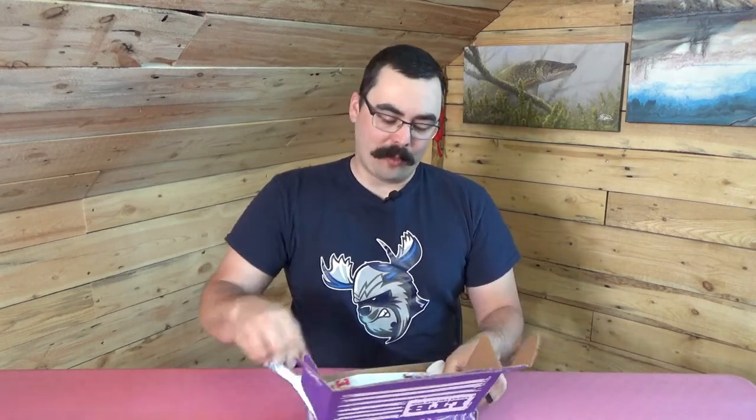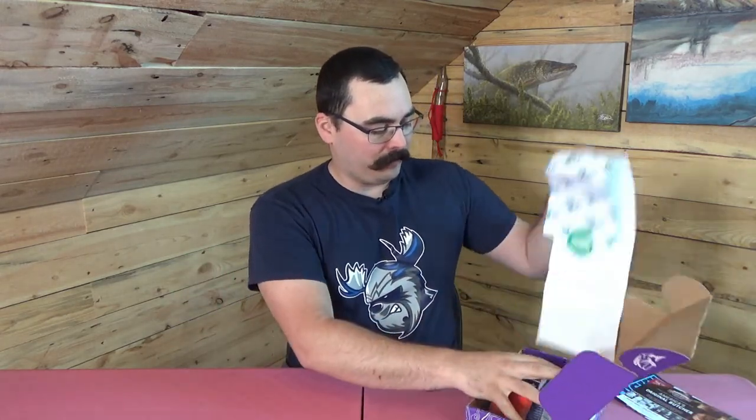Alright, opening up the paper — a couple layers of paper to go through here. We've got a pretty full looking box, which is always nice.